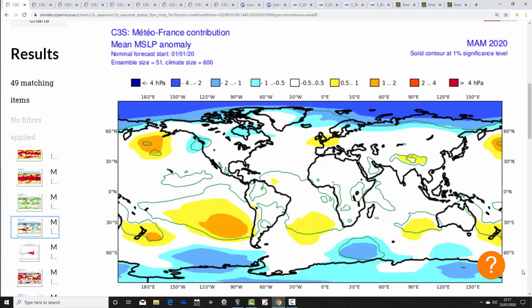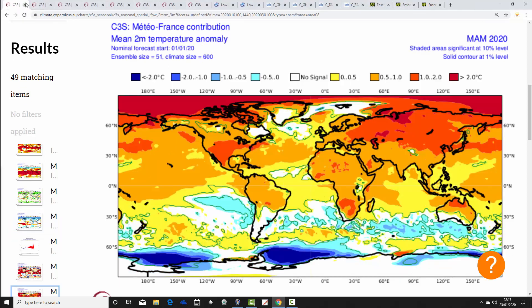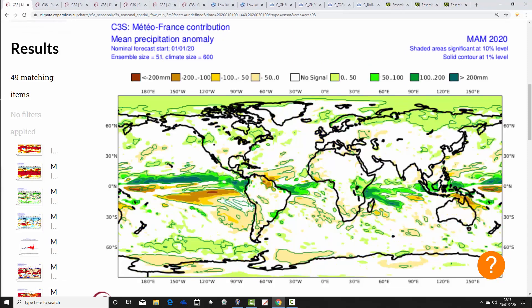Then we have Meteo France at Copernicus — mean sea level pressure anomaly for spring 2020 shows high pressure generally favoured close to the UK, with low pressure in the northern latitudes. A mild and average spring is forecast here, though not quite as much as the ECM — around half a degree or so above average for the UK and Ireland. For precipitation, there is again no signal from Meteo France.